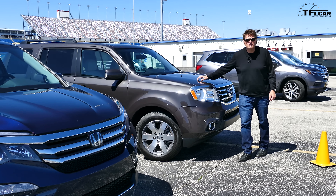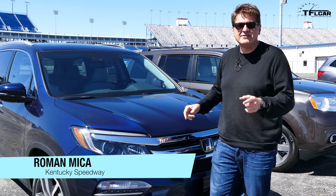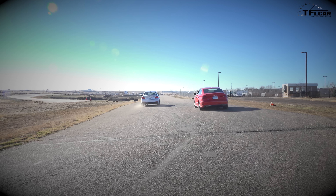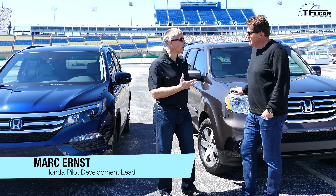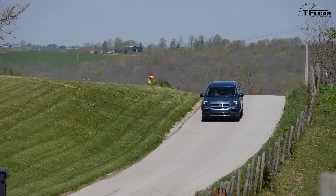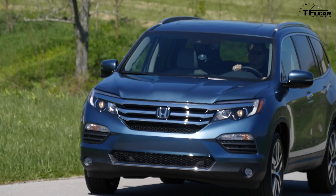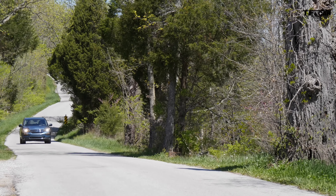You probably know everything about the 2015 Honda Pilot — it's been around half a dozen years. But do you know everything about the brand new 2016 Honda Pilot? That is coming up right now on the Fastlane Car. My name is Mark Ernst, development lead and chief engineer for the 2016 Honda Pilot at Honda R&D. Honda recently hosted us at Kentucky Speedway to drive and review the all-new 2016 Pilot, though some information — driving impressions, MPG, and pricing — is still embargoed. A lot is already on Honda's website, so we wanted to be first to give you as much information as possible.